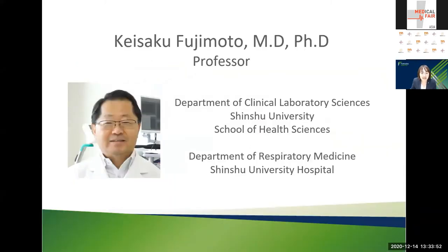Firstly, I am honored to introduce a very important key physician who has developed this function. Dr. Keisaku Fujimoto is a professor of the Department of Clinical Laboratory Science at Shinshu University. Spiral Analyzer ST-190 includes Dr. Fujimoto's hyperventilation method. Dr. Fujimoto has concluded that measuring dynamic lung hyperinflation with our Spiral Analyzer ST-190 is an economical and easy solution for all patients.